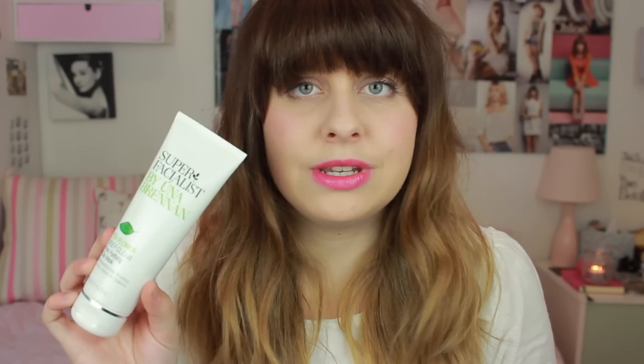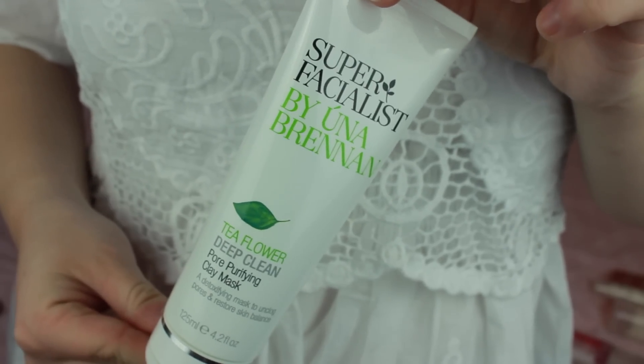I also use the Super Facialist by Una Brennan Tea Flower Deep Clean Purifying Clay Mask, which is meant to clear out all your pores and pull out everything that's a bit gross. I really love this — I think it's a lot better than the Origins Clay Mask, which I don't find does that much. I use it around my nose and chin area, I really think it works, and it smells pretty good too. I'd definitely recommend it if you're thinking about getting a deep cleaning pore mask.